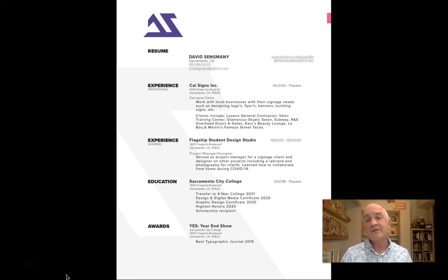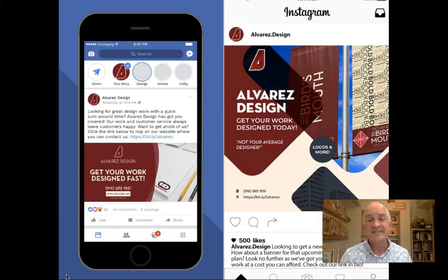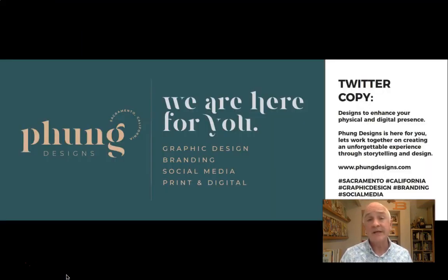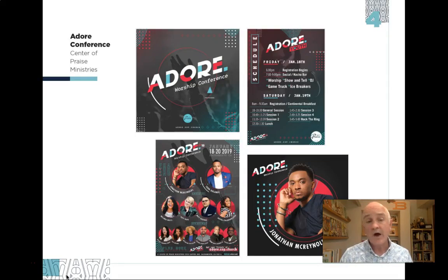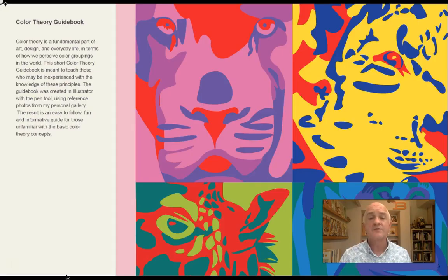You will have the opportunity to receive critique and feedback on your work and your portfolio from a variety of local creative professionals. Though this is often one of the last classes our students take, the only prerequisite is that you have at least five finished design or visual art pieces to include in your portfolio, and you do not even need to be a design and digital media major. We welcome students from other visual programs such as photography, fashion, or interior design. Also, you should know that this class is only offered during our fall semester.